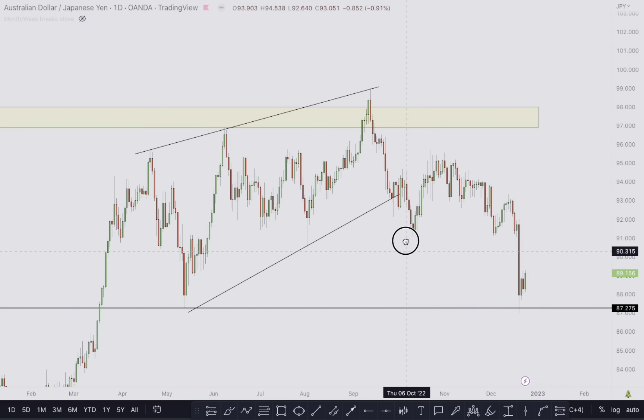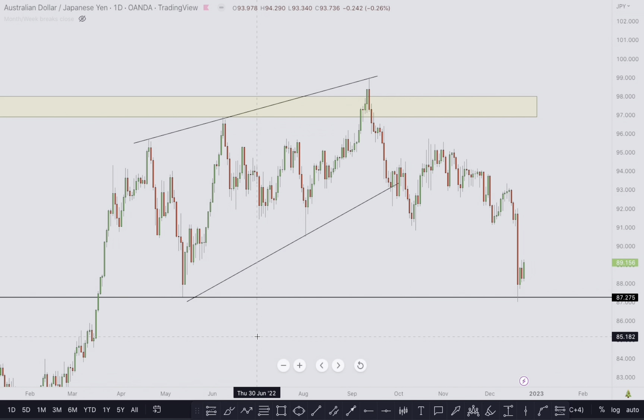But that's not what I want to show — what I want to show is the nature of this structure. We have the impulsive move, the correction, and then this was our target level. That's exactly the same structure we were looking at on the previous pair. I hope you got something valuable from this video. Merry Christmas to you all, God bless you and take care. Peace.